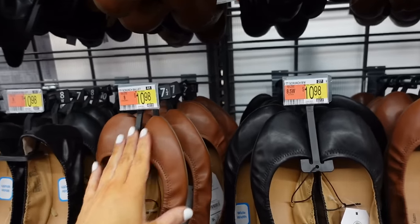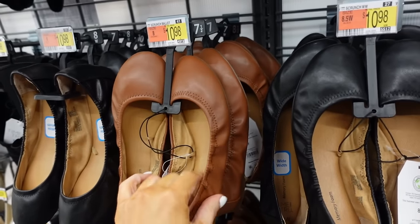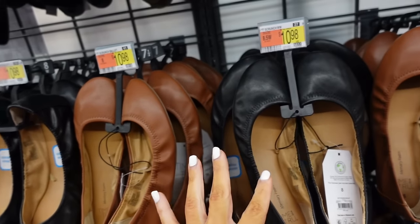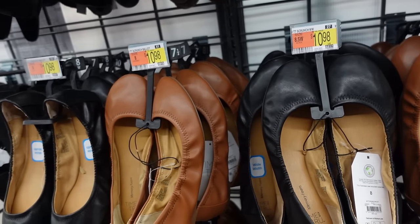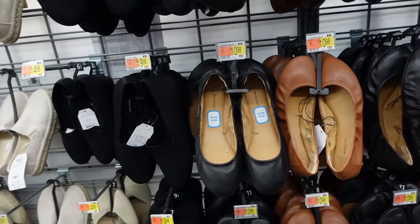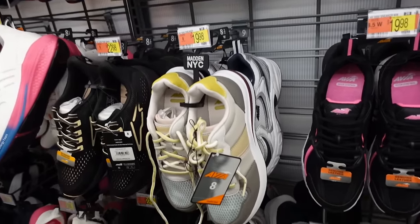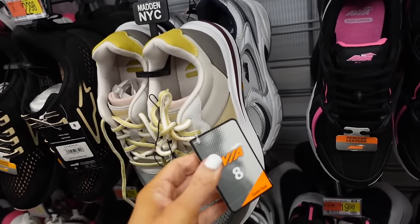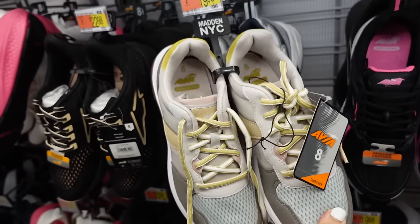They restocked the scrunch belly flats from Time and True — elastic with a rubber bottom, now in brown, also in black, available in wide width — $10.98. There's also a new chunky sneaker from Avia with a rounded toe and color block detailing — $24.98.